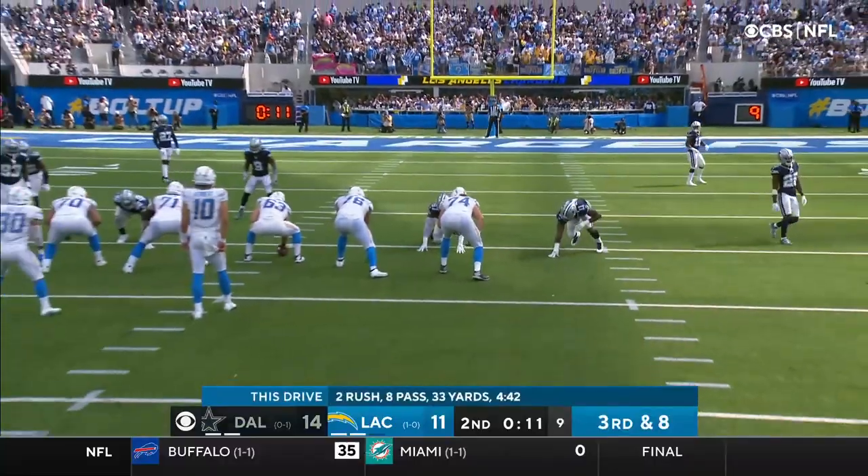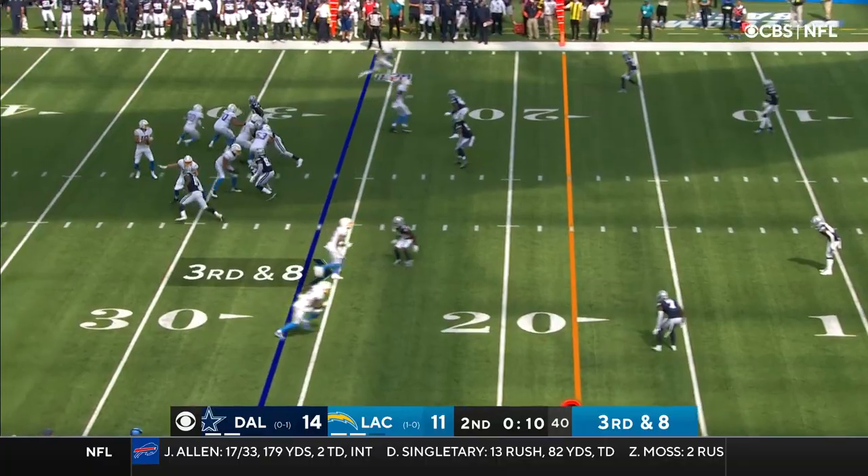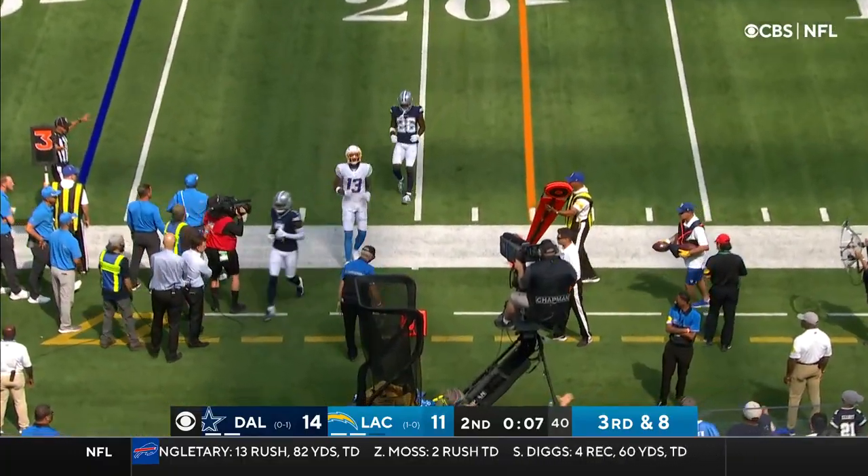You protect the end zone. You need to throw this ball over the middle of the field or outside and deep in the back of the end zone. Out of reach for Keenan Allen.